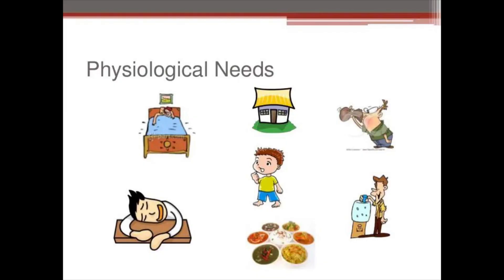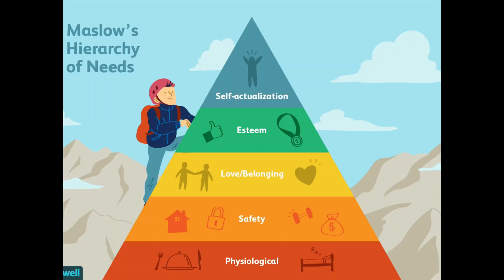According to Maslow, we are all need addicts and some human needs are more important than others. Now let's talk about physiological needs. Physiological needs are at the bottom of the pyramid. According to Maslow, they are our basic needs — those that are essential for a person's survival — such as food, water, sleep, and oxygen. The human body can't function perfectly without those needs.